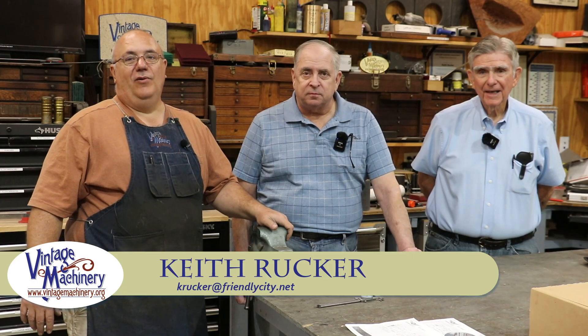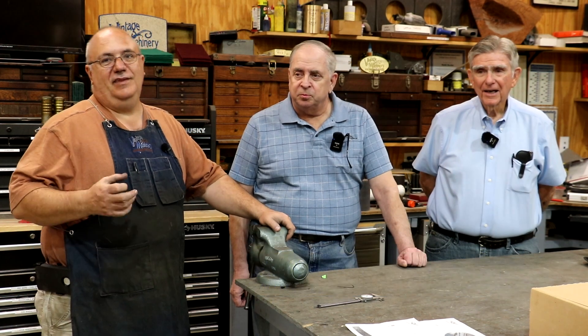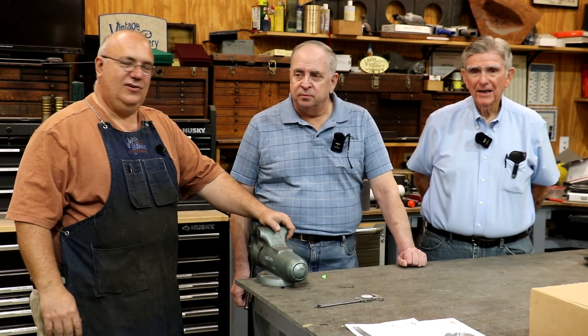Hello, Keith Rucker here at finishmachinery.org. Today I've got a couple of shop visitors in, and we're going to be doing a little project that I think is neat and I think you guys will enjoy too.